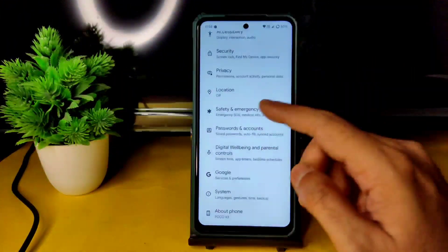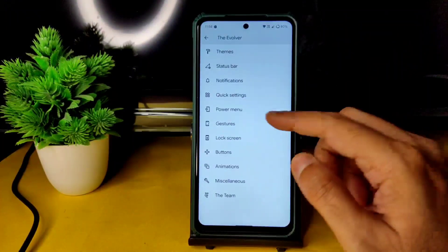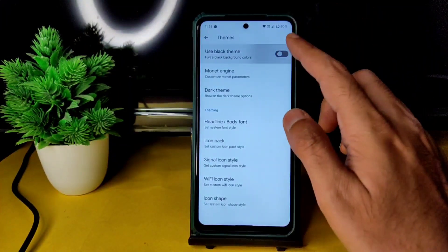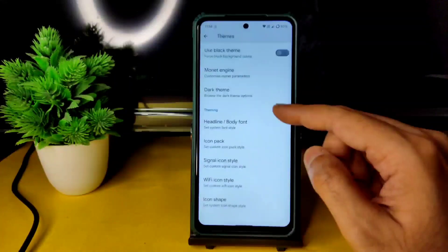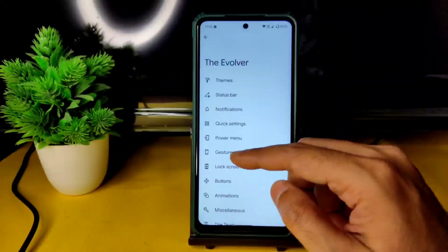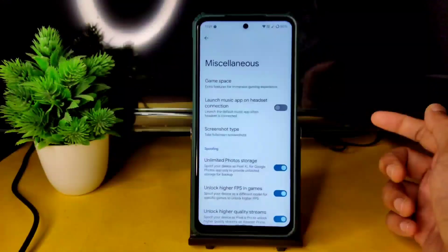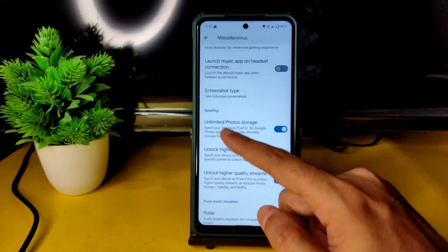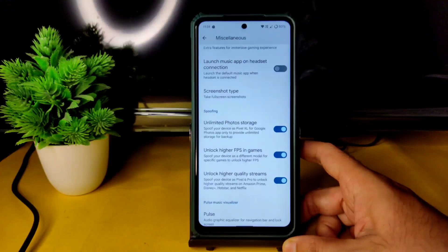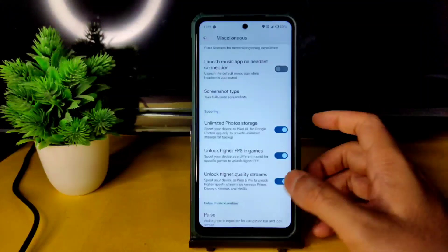Into the settings, under the Evolver section you get plenty of options. Under the Theme section, enable the black theme for a pitch-black dark mode. You also get Monet engine options, dark theme icon pack, signal icon, Wi-Fi icon, icon shape, and status bar settings with plenty of customization for notifications, quick settings, power menu, gestures, lock screen, buttons, and animations.